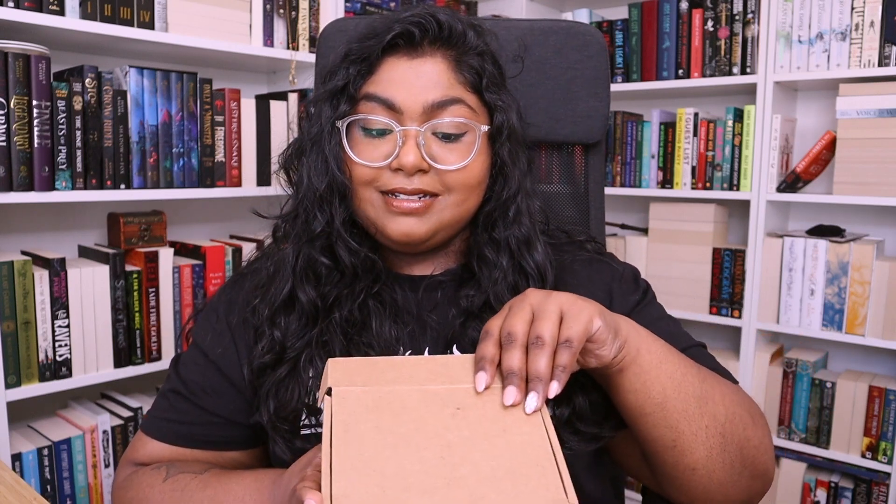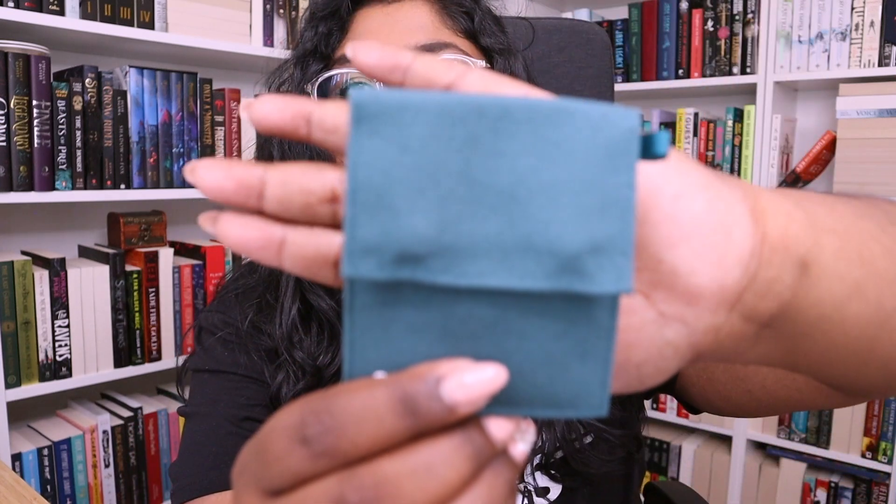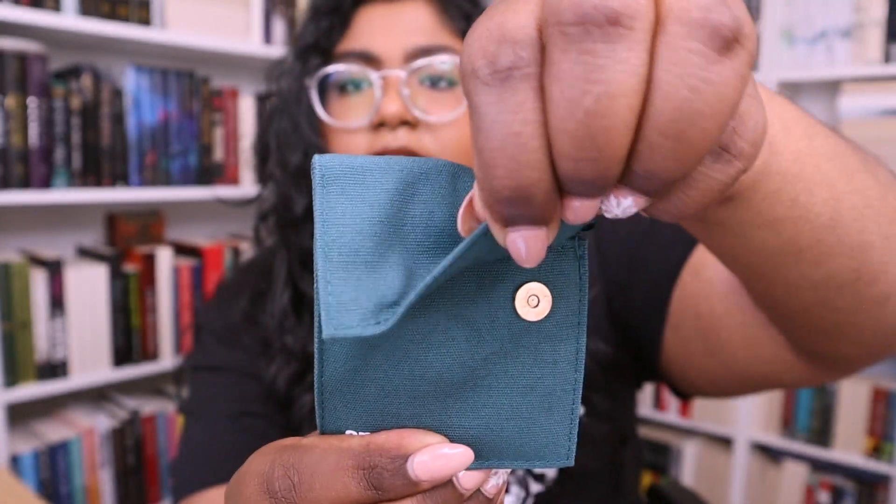Since this is an unboxing haul video, I actually haven't unboxed the jewelry pieces they sent me, so I thought we could do it together. Here's the package — let's open it. I don't remember what I requested so this will be as much a surprise for me as for you. The packaging is made out of 100% recycled paper, which is really great. You can reuse these pouches especially when you travel and need to transport your jewelry.